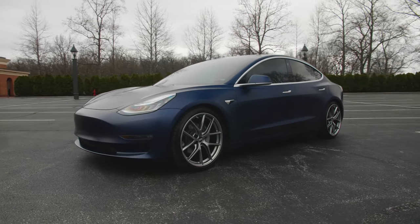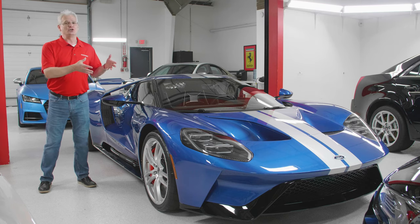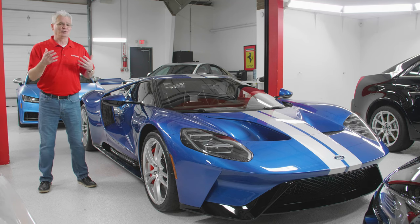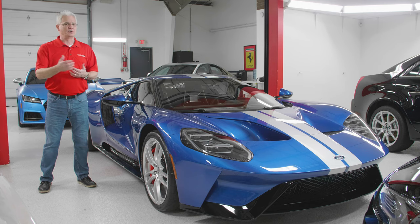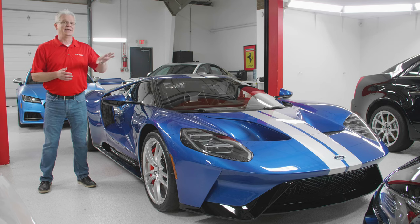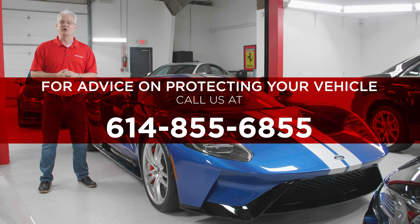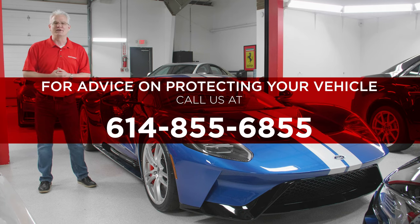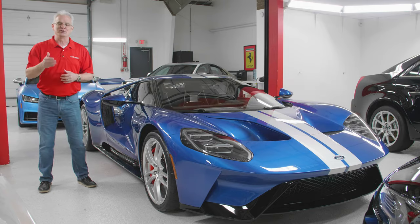I'd recommend a couple of things: one, stop by and visit us here at Esoteric in New Albany — we can show you the cars we're working on so you get a really good idea of our install quality. Two, give us a call. We can walk you through the process, figure out what's going to work best for your vehicle, get you on the schedule, and get your car protected. It can be done on a brand new car or something you've had for a while. Give us a call here at Esoteric: 614-855-6855. Let us go through your vehicle to figure out what's going to work best for your particular application.